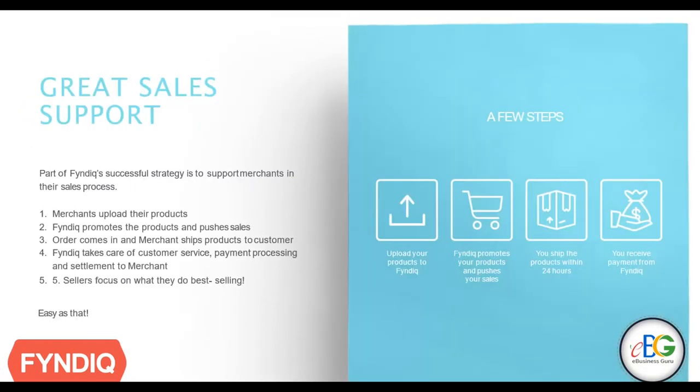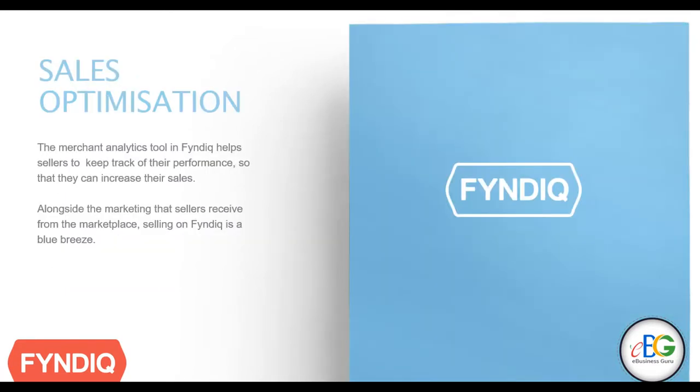With FinDeek, you can be up and running with selling on their platform in four short steps. FinDeek's sales and support team can help navigate sellers through this process. And on top of that, FinDeek equips sellers with tools such as analytics tools to help them maximise their sales efforts.